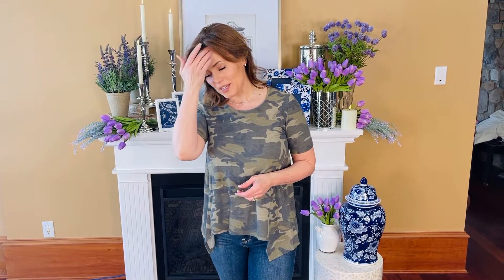Camouflage is one of those styles that has just absolutely become a staple and nothing could make me happier, since I love to have a bunch of pieces in it and I always love wearing it. And this t-shirt is the perfect new way to add it.